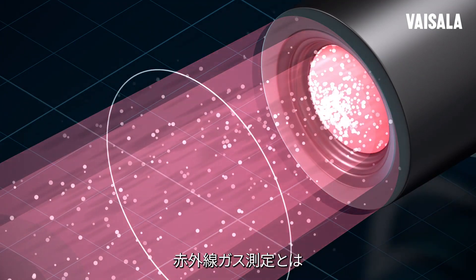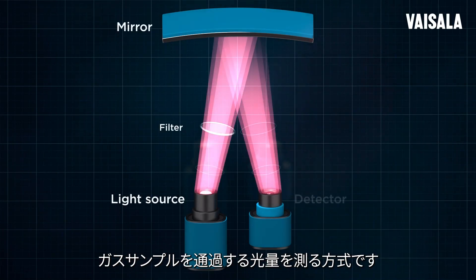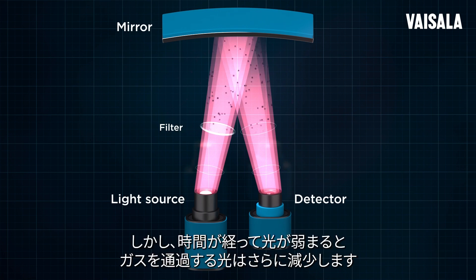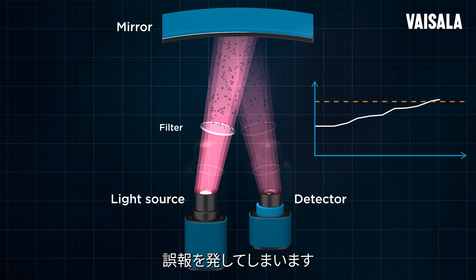Infrared gas measurement is specifically about measuring how much light passes through a gas sample — the more gas, the less light comes through. But as the light gets dimmer over time, less light comes through, and the device interprets this to mean there's more gas than there really is, and sounds a false alarm.